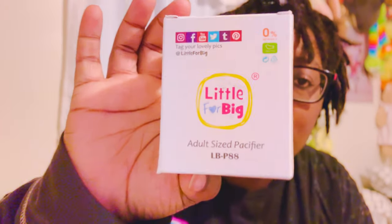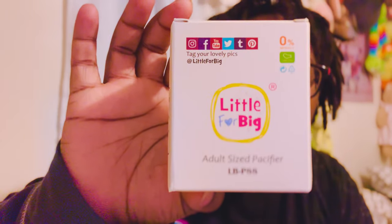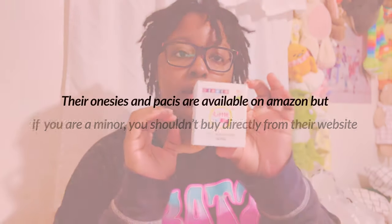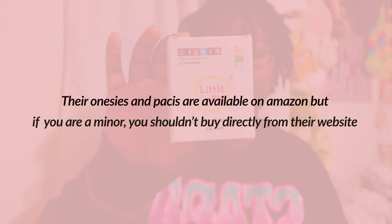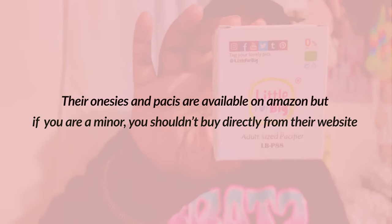I want to open the passes now. This one feels like it might be in a clear case, so I don't want to do a reveal yet. This one is from Little4Big, and I believe they are an ABDL shop. If you don't want to support those shops or if they have an 18+ warning, I'll put it on the screen. This is from a shop that's not specifically ABDL but they do make good passes. Look, it's so cute — I have wanted this one for so long.